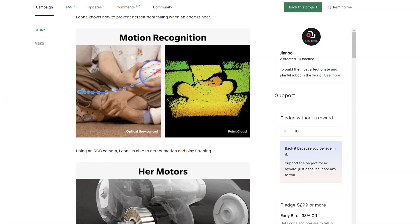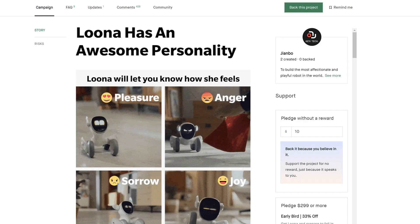Motion recognition — and as I said before, fetching. This is part of Luna being able to fetch a ball, so motion recognition. She has brushless motors, which is very good. They talk about her personality: pleasure, anger, sorrow, and joy. They show only four, but they say that using her legs, ears, and eyes, Luna has over 700 expressions.